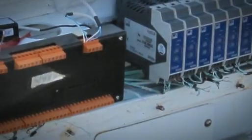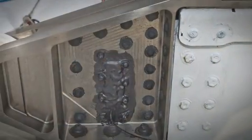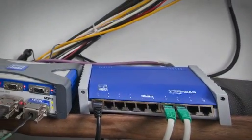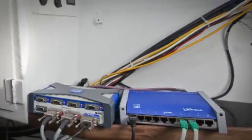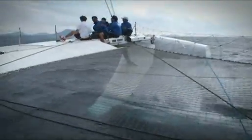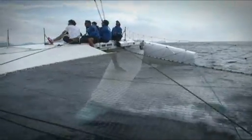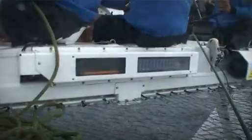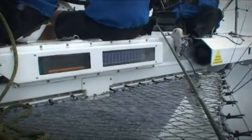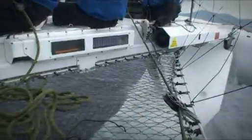The Hydroptère is not only an ultra-fast trimaran made from innovative materials — it is also an advanced technology platform using HBM measurement technology installed on board for improving and developing the concept. It serves as a laboratory ship for researching the specific features of a trimaran: stability, speed, cavitation, drag, vibration, oscillation, and the wear of materials used.